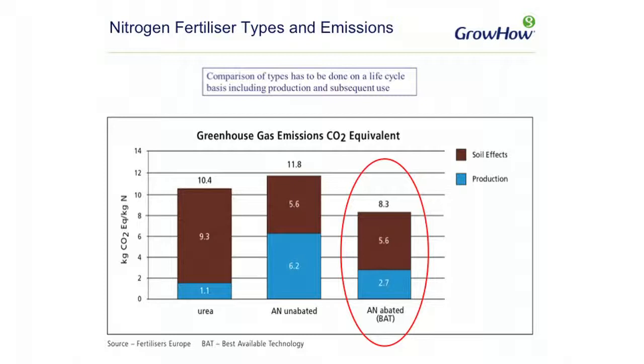Looking at greenhouse gas emissions, which is clearly becoming more important nowadays, we have to consider both the greenhouse gases emitted in production and also what happens when the fertiliser is applied to the soil. With urea, a lot of the carbon dioxide absorbed during production is released on application, and when you take the two together, urea emissions are around 10.4 kilograms of CO₂ equivalent per kilogram of nutrient N. For ammonium nitrate, there are two distinct differences. The major part of greenhouse gas emissions is nitrous oxide from nitric acid production. In unabated plants — where the nitric acid production hasn't the facility to remove nitrous oxide — emissions will be higher than urea. However, GB plants are now all abated, bringing emissions down to 8.3 kilograms of CO₂ equivalent per kilogram of nutrient N, significantly less than urea.